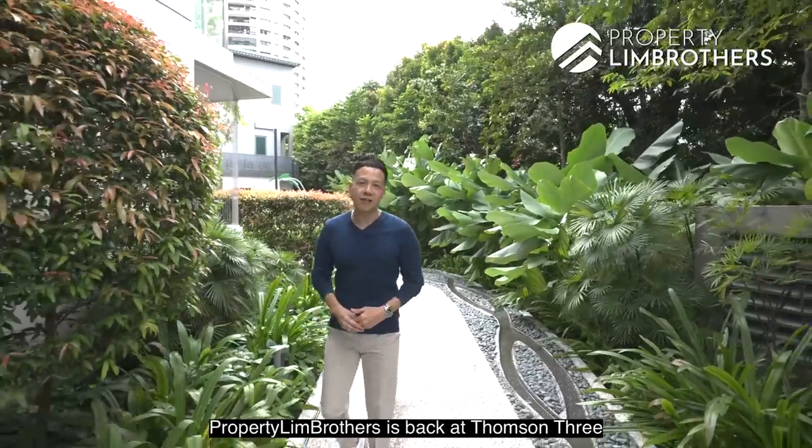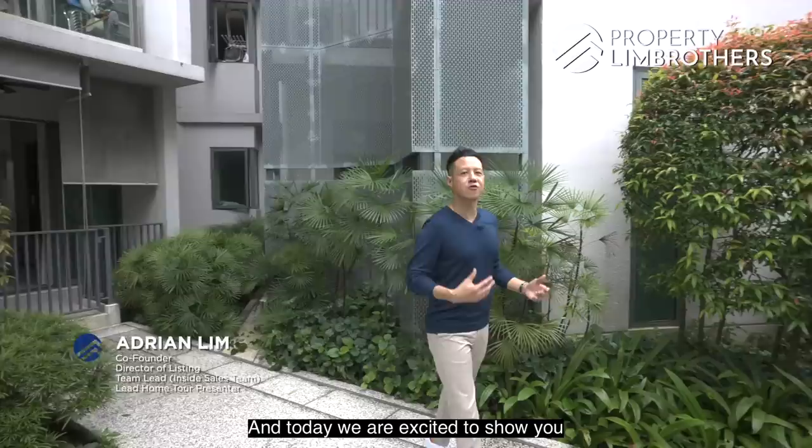Property Lim Brothers is back at Thomson Tree and we have furiously viewed 3 units over here. Today we are excited to show you a 3-bedroom ground floor unit. Let's check it out.